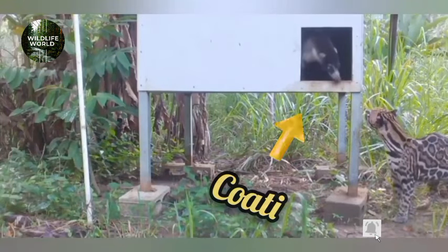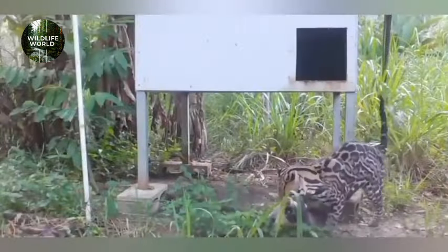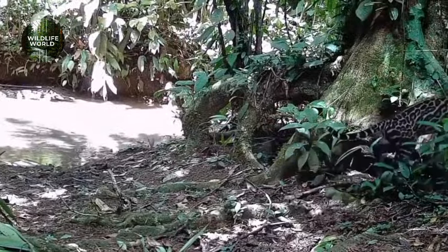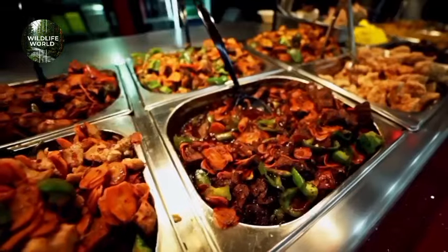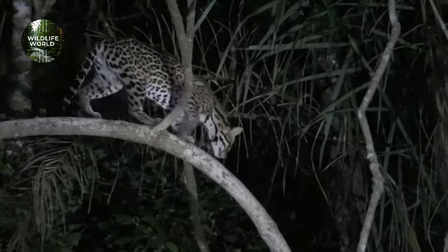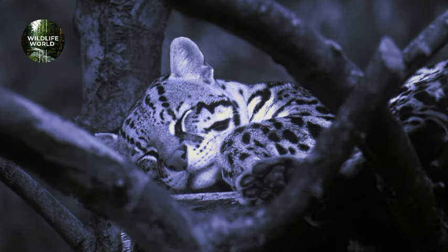Look at this coati chilling in its hideout when suddenly an uninvited visitor approaches. With ninja-like moves, it smokes the coati out of its hiding spot and dinner is served hot. When it comes to dinner time, Ocelots are the ultimate picky eaters — from rodents to birds to reptiles, they've got a taste for it all. It's like a buffet where everything's on the menu. And after a hard night's work, it's time for some well-deserved catnaps in the treetops. The sweet life of a jungle VIP.